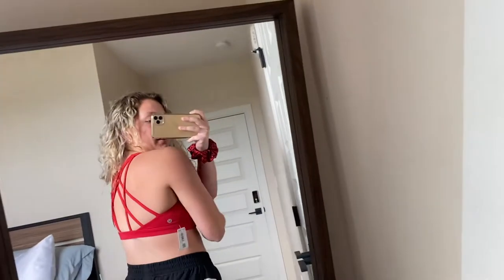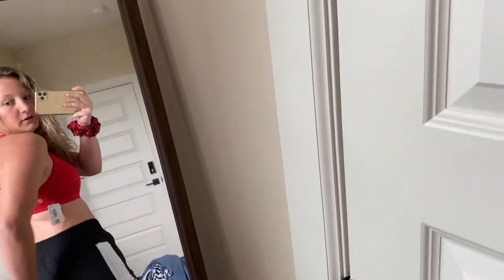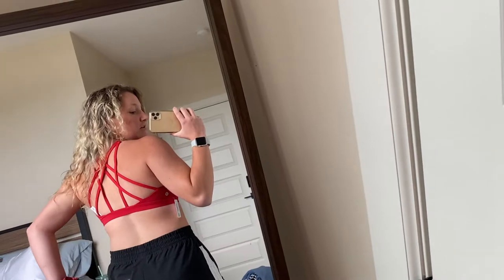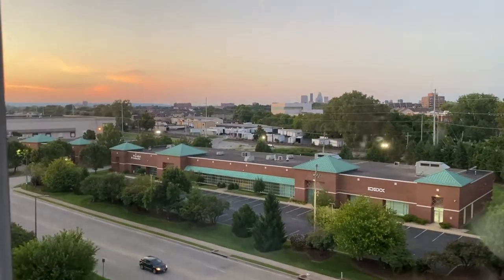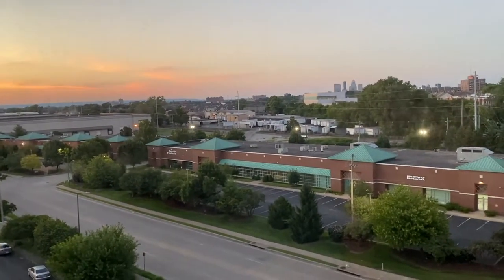I decided to try on the sports bra before I took the tags off just to make sure it was everything I wanted — and guys, this sports bra is so freaking cute. I'm gonna show you the back — it's literally so cute. The design is amazing, I don't know what that is, but it fits so well. And I want to show you guys the view from my bedroom window right now because it is so freaking gorgeous.